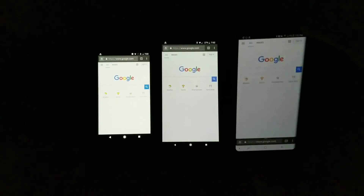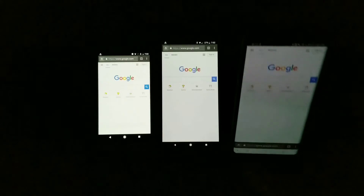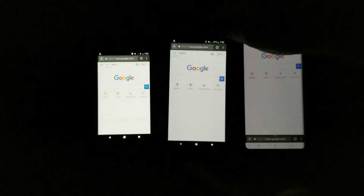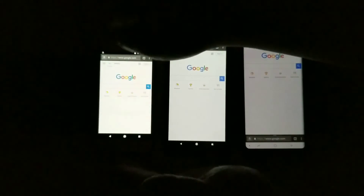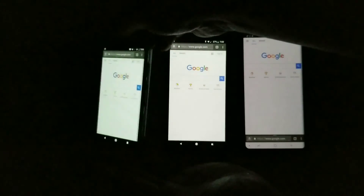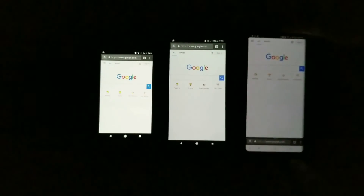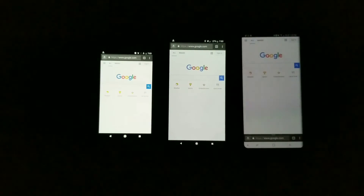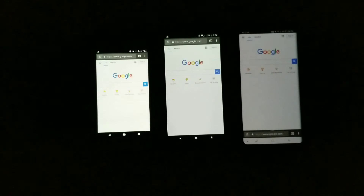Let's see if there's any difference in color shift at the lower brightness level. You can still see the brightness shifting — still most pronounced with the Pixel 2 XL to my eyes, and less so with the regular Pixel from last year. So that's what that looks like, and that's a quick test of the Pixel 2 XL screen compared to the Galaxy Note 8 and the regular Pixel.